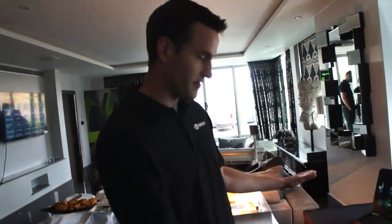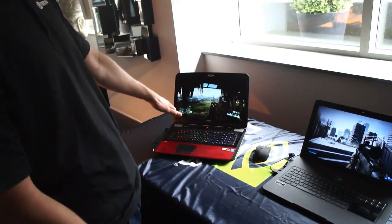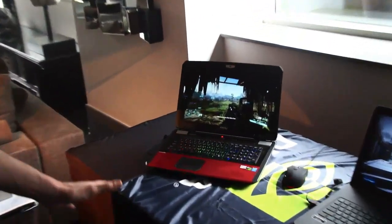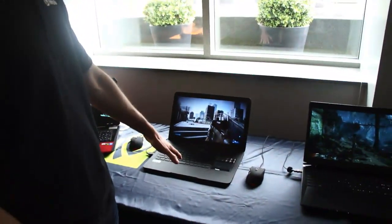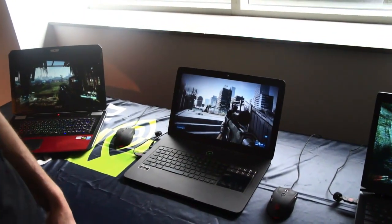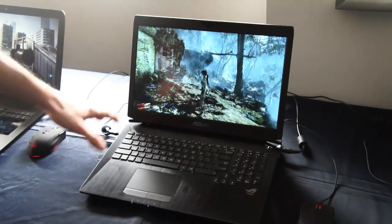We have a number of notebooks in front of us. Notably the world's fastest notebook right here — this is a GTX 780M playing Crysis 3 at ultra settings, so any questions about whether it can play games of today or tomorrow should be over and done with. We've got a Razer Blade Pro running with a GTX 765M, and an Asus G750 with a GTX 770M playing Tomb Raider at ultra.